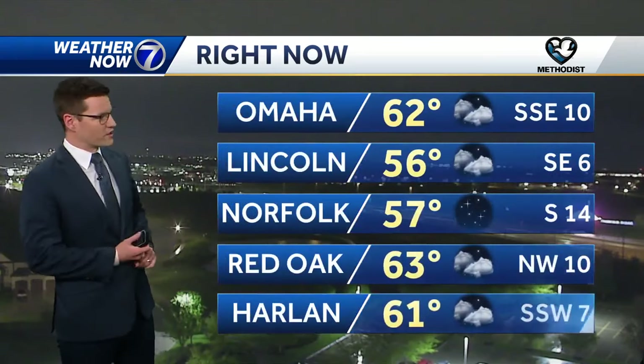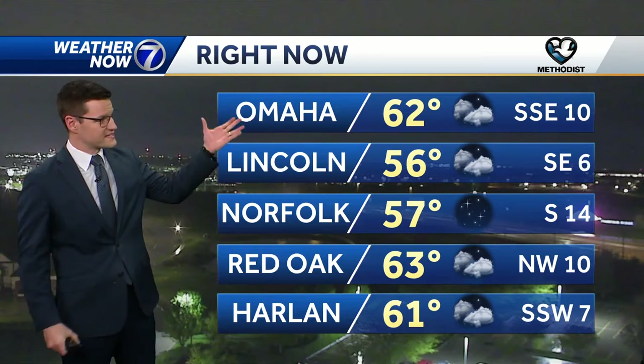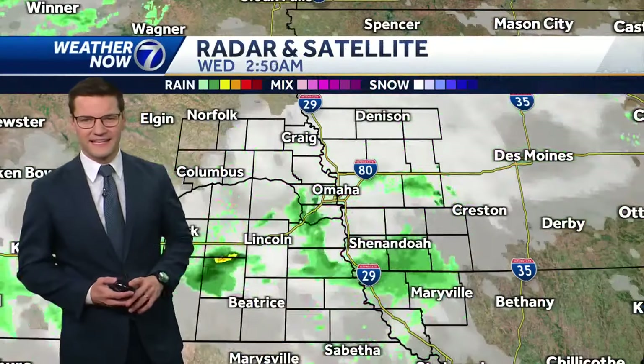Showers have been fairly spotty overnight, but if you're out early this morning, especially around 6 o'clock, watch out for wet roads during the early morning commute. Temperature-wise, we're very mild — temperatures in the 50s and 60s to start the day: 62 right now at Omaha, 63 at Red Oak, 56 right now in Lincoln.